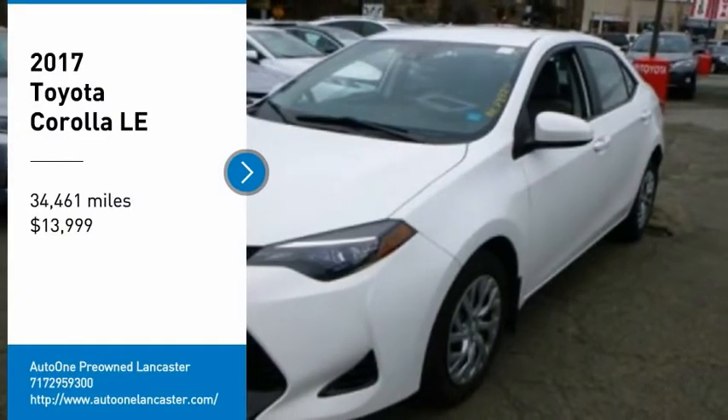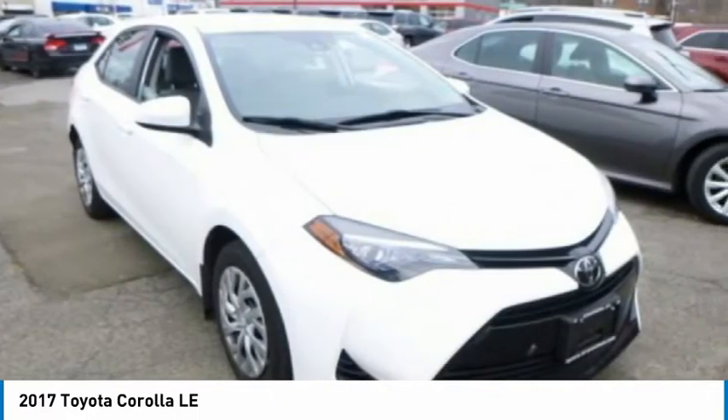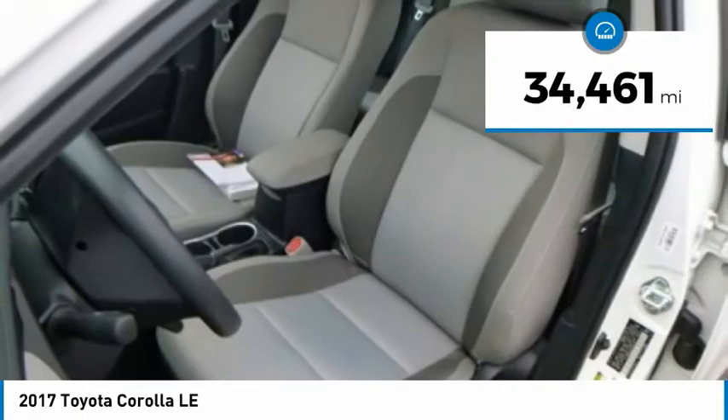Looking for the right vehicle? Check out the 2017 Corolla. The Corolla is still a great option for those who want dependability, comfort, and value, and is priced below $15,000. This vehicle has less than 35,000 miles. Here are some of this vehicle's great options.